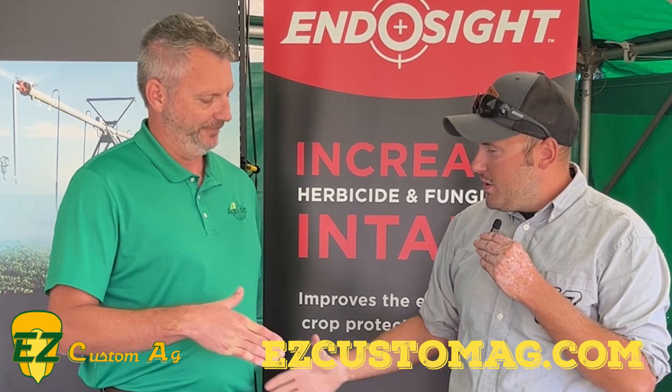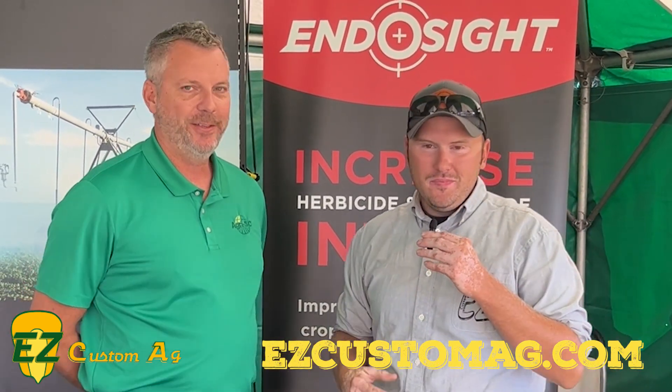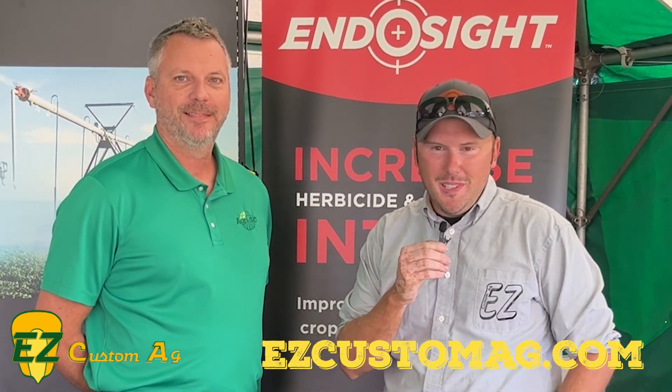Well, Tad, we appreciate you taking some time out of your day. It was a pleasure, Evan. Thanks for watching, guys, and we'll see you next time out in the field.